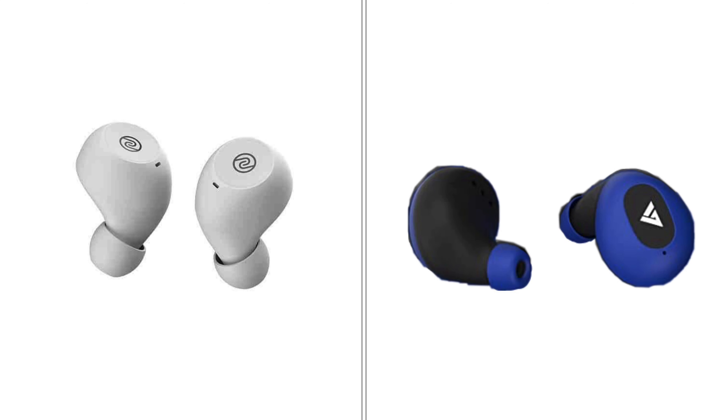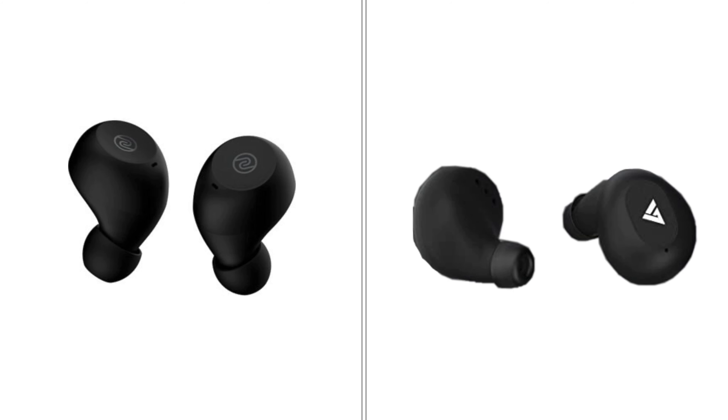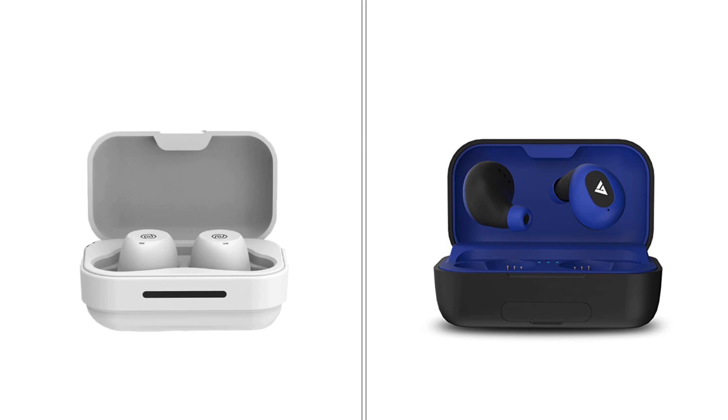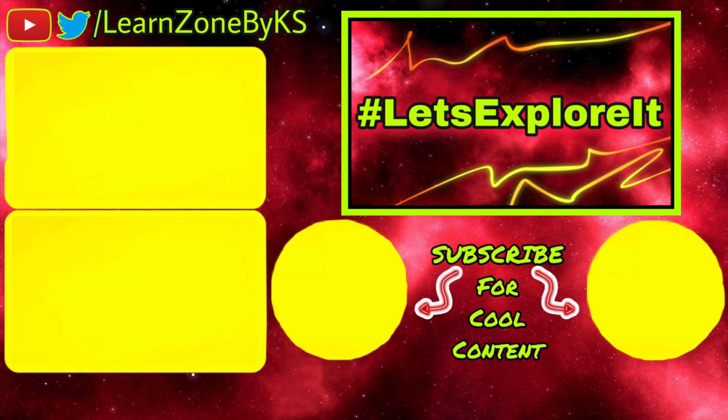Here are some images so that you can understand better. Follow me on Twitter at learnzone by ks.